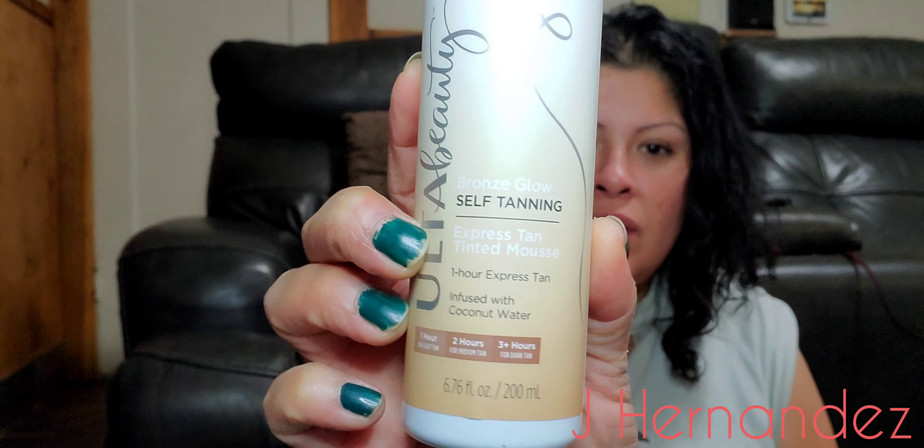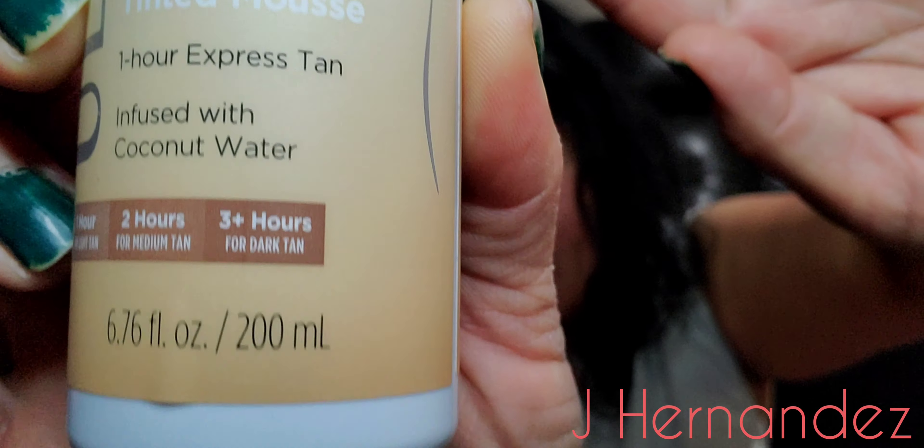I've been using the Juergens gradual self-tanning lotion, but I'm not getting there fast enough. So I got this Ulta Beauty Bronze Glow Self-Tanning Mousse. Here's my leg — I'm trying to get darker. I probably should have gotten a darker shade, but you live and you learn. The little applicator was about $3.99 and the mousse was around $15.99 — so that I can be like a bronze goddess.